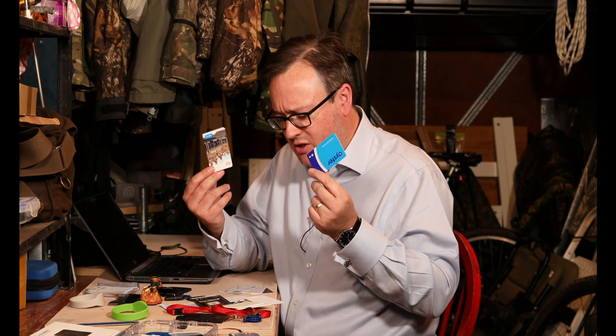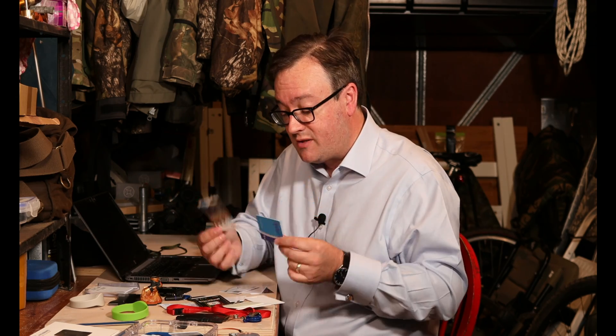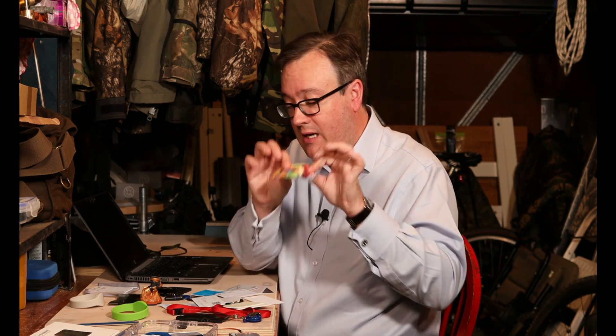That's an Amsterdam travel card and that's a UK travel card — they both do similar things. You even get little game cards as well. This one actually has an RFID chip embedded in the plastic.